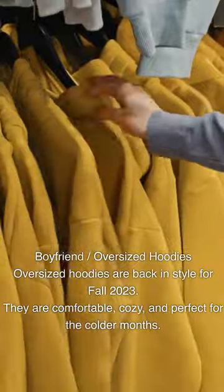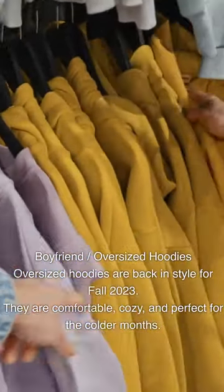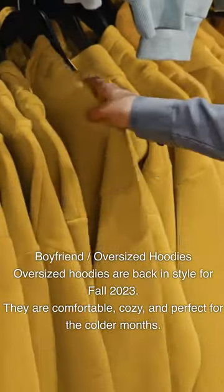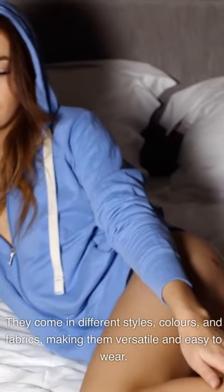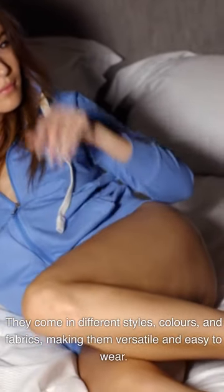Oversized hoodies are back in style for fall 2023. They are comfortable, cozy, and perfect for the colder months. They come in different styles, colors, and fabrics, making them versatile and easy to wear.